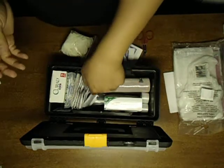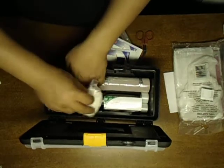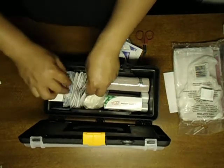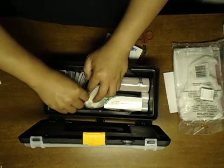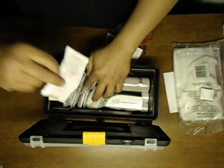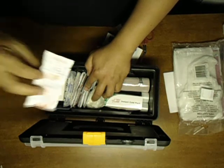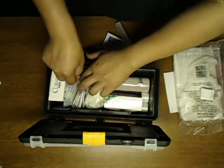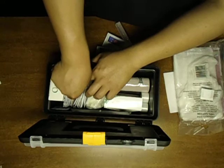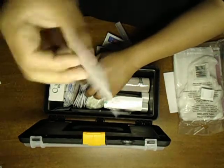Medical tape, instant cold pack, alcohol pads, cleansing wipes. These are antiseptic towelettes — I have no idea, I guess I'll find out when I actually need to use them. And a big band-aid for your elbow, I think.